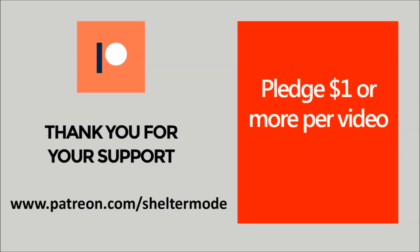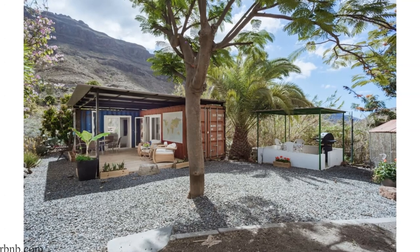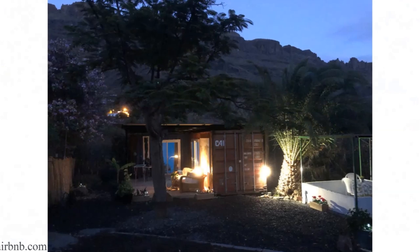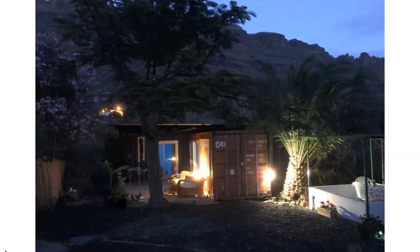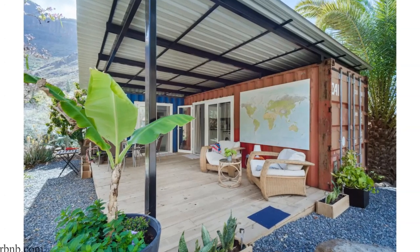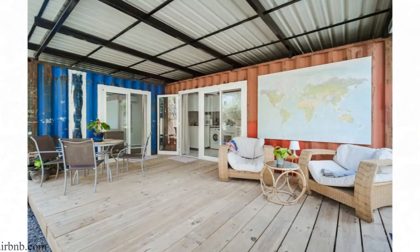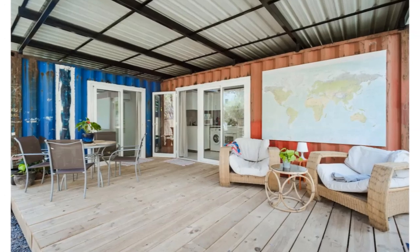Without further ado, let's get started. The Nook is a private vacation rental container house made of two shipping containers, located in the beautiful Ayague Valley, known for its gorgeous scenery and rural feel, less than 30 minutes from the world-famous Maspalomas dunes. Built with sustainability and the environment in mind, the area is known for its hiking and cycling routes — a perfect place for nature lovers looking to escape the hassle of the renowned tourist area.